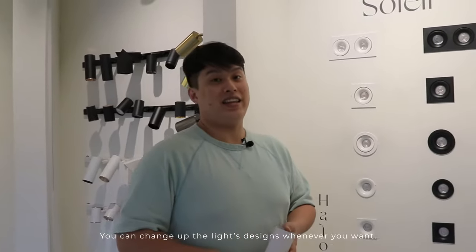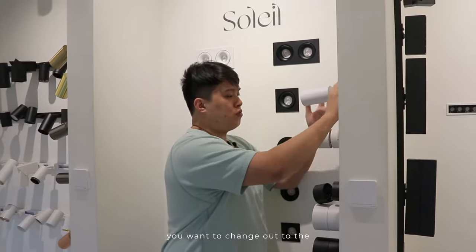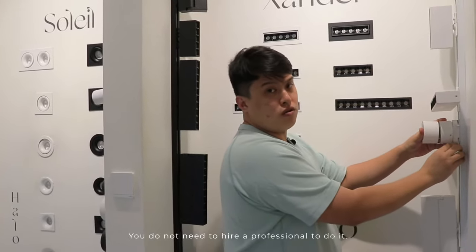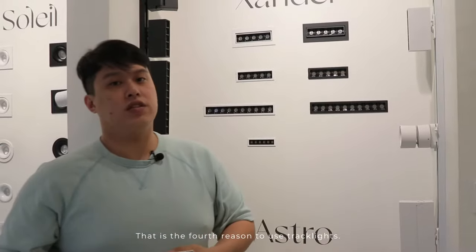You can change up the light designs whenever you want. For example, you might want to switch to the Demi series tracklight or the Zender series tracklight. You do not need to hire a professional to do it — you can do it yourself. That's the fourth reason to use tracklights.